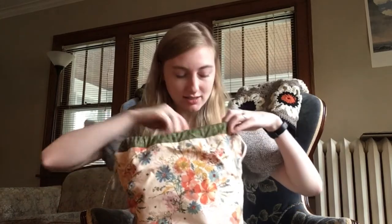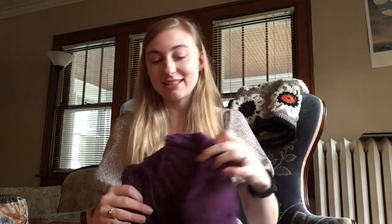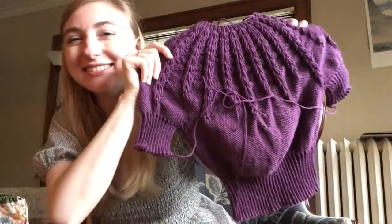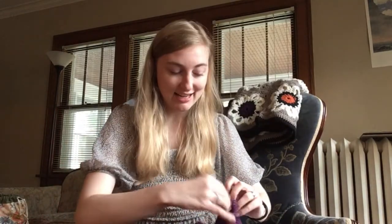My other finished object — well, it's mostly finished, but I'm not going to try it on today because it's not blocked. I'm planning to wear it next weekend when I film. This is my Spring Sorrel crop — it is done! Okay, doesn't it look so funny with the ribbon here? I haven't even woven in the ends, I haven't blocked it, but I did finish all the knitting and I'm really excited.